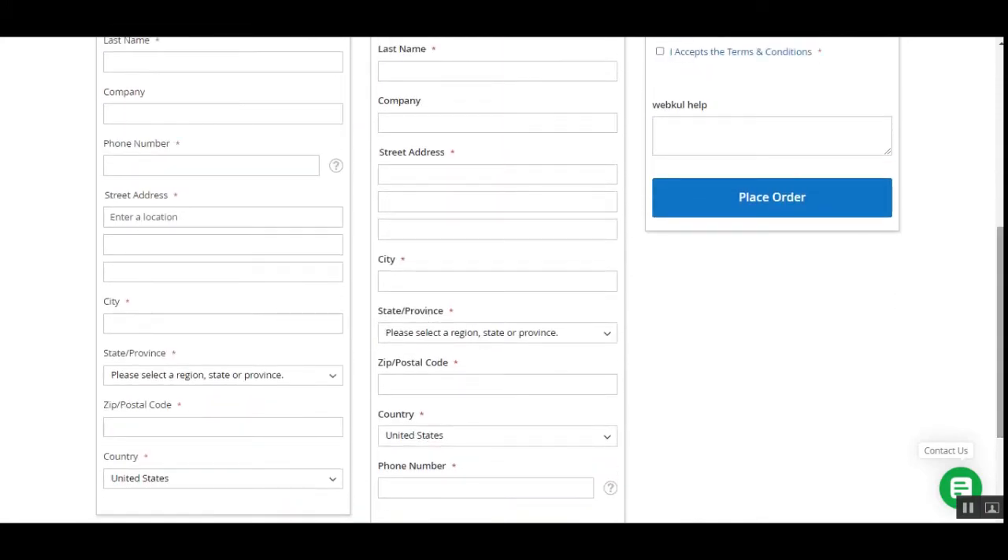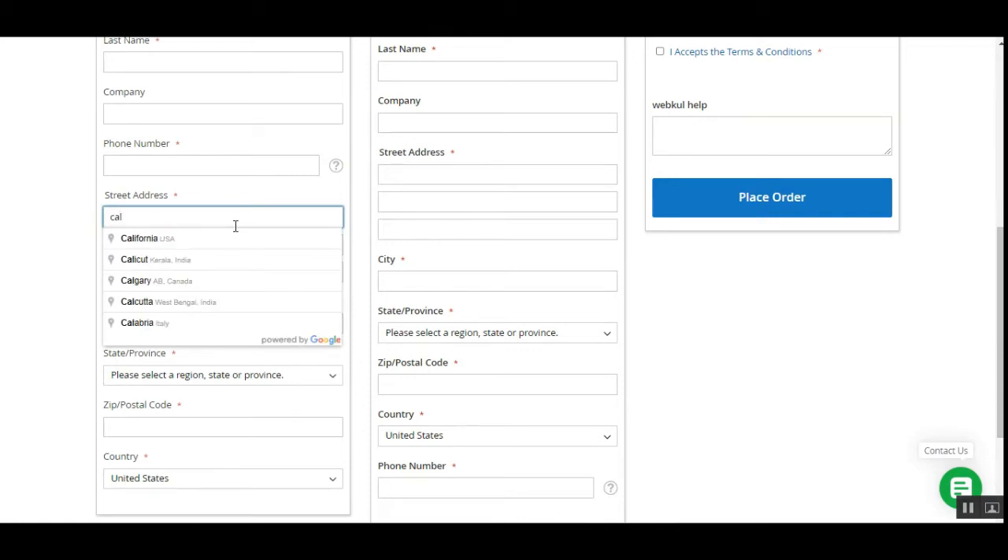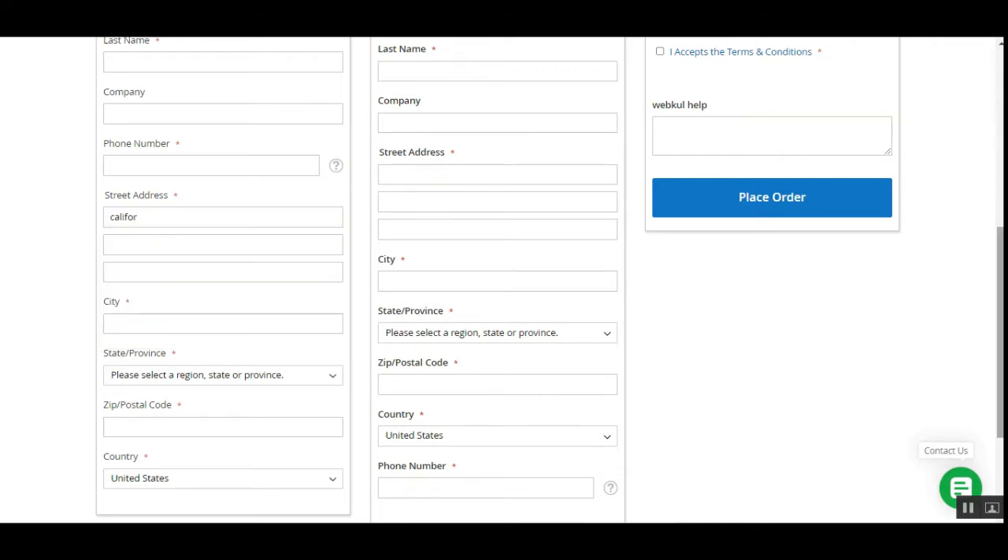I've already shown the buy now button. Next is the Google autocomplete address — if I type 'California', the Google address autocomplete works as you can see. For this feature you'll need a Google API key; you can check the user guide attached in the video description for more details on how to get the key.